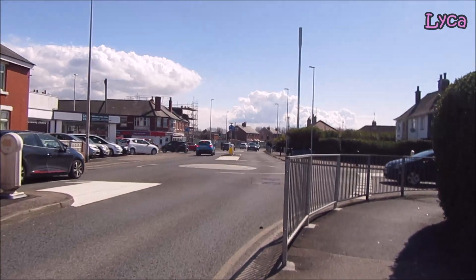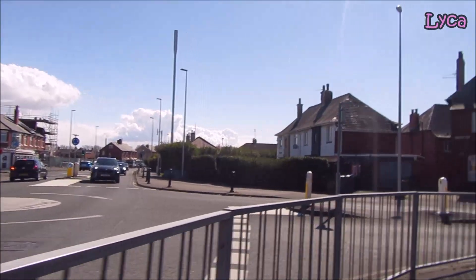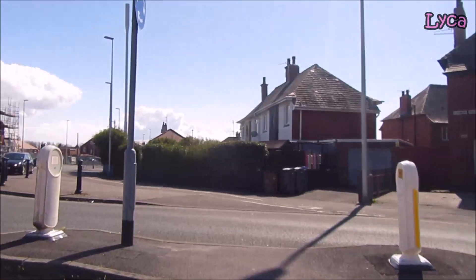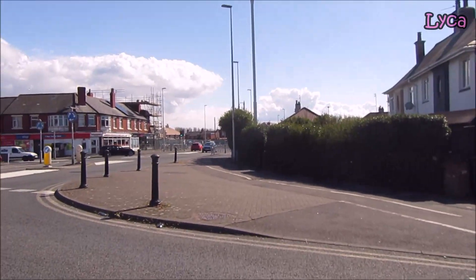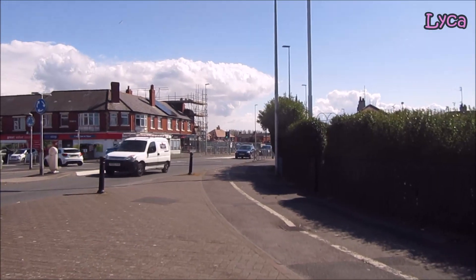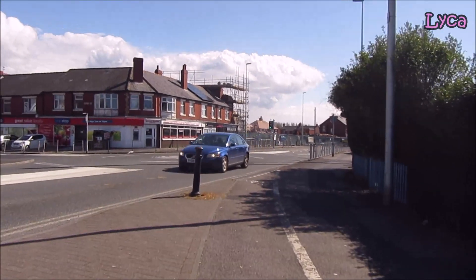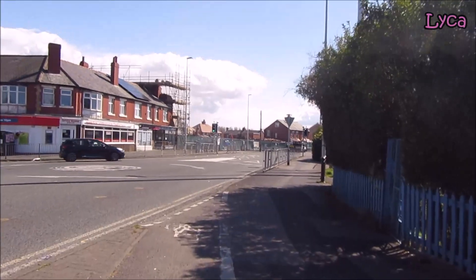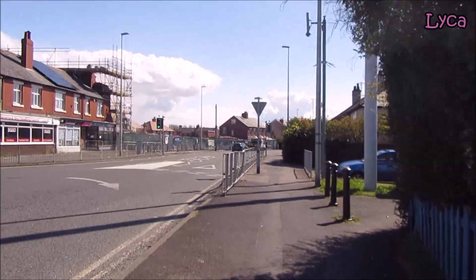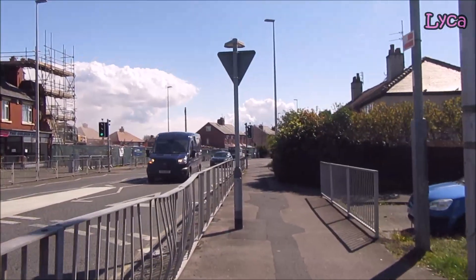Hello everybody, welcome back to my channel. It is Saturday the 10th of April, around 2pm, and I've come down to the Empire just to see the very last bit of the demolition and some of the clear up. I did a lot of filming yesterday but got really cold and tired, my memory cards were practically full and batteries almost worn out, so I decided to go home, edit, upload, and recharge. But I've come back today to show you the rest.